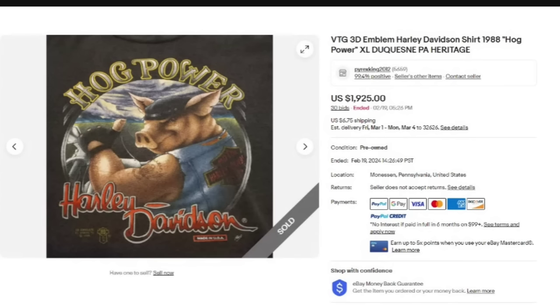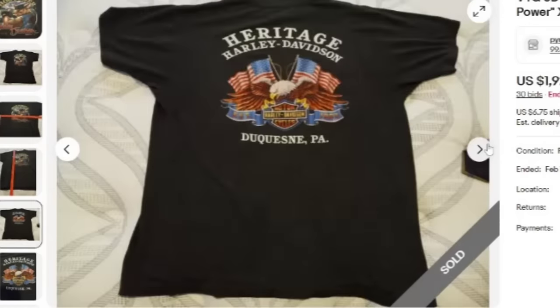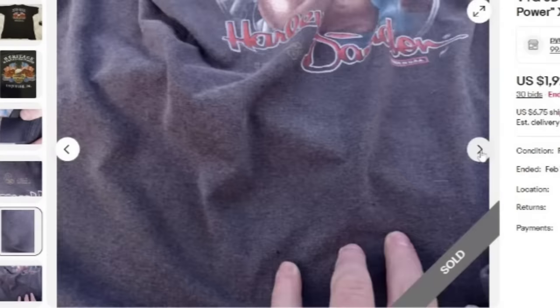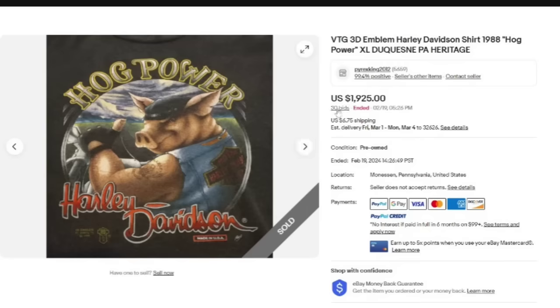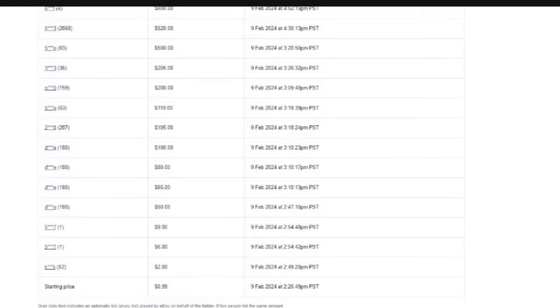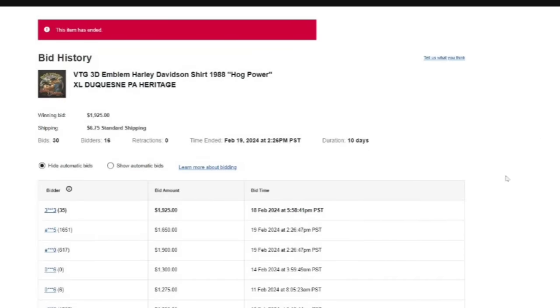If you do not know this one yet, you need to know 3D emblem Harley Davidson t-shirts. This one is a 1988 Hog Power, XL, from Heritage, Pennsylvania. This one was an auction — got 30 bids and sold for $1,925. Here you can see the measurements and the back. The big thing is that 3D emblem, even though it's upside down — it sells for a lot of money. Watch for the Harley 3D emblem. The auction was started at 99 cents — a 10-day auction — and it sold for $1,925.